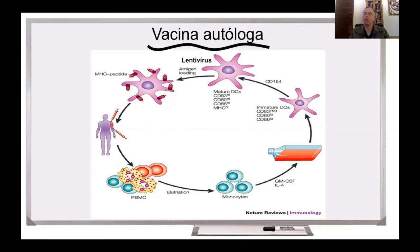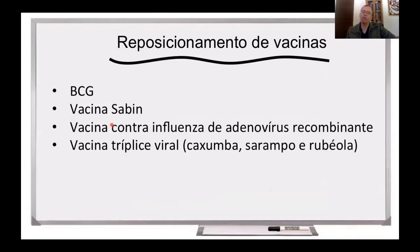Há ensaios clínicos atualmente sendo conduzidos com essa abordagem. Uma outra abordagem que envolve o sistema imune que está sendo testada é o reposicionamento de vacinas. Aqui é o teste de vacinas que já existem, sobre as quais se tem toda uma informação sobre segurança, e essas vacinas estão sendo testadas para ver se elas podem prevenir a COVID-19 ou mesmo diminuir a gravidade da doença. Então, essas vacinas que estão sendo testadas são BCG, vacina Sabin, vacina contra influenza feita diante do vírus recombinante, ou mesmo a vacina tríplice viral que é contra caxumba, sarampo e rubéola. Aparentemente, essas vacinas podem induzir uma resposta imune inespecífica que pode funcionar contra o coronavírus. É o que nós chamamos de imunidade inata treinada. Não se sabe ainda muito bem como isso funciona, mas esses testes estão sendo conduzidos em algumas partes do mundo e inclusive haverá um teste no Brasil da vacina oral contra poliomielite do tipo Sabin.